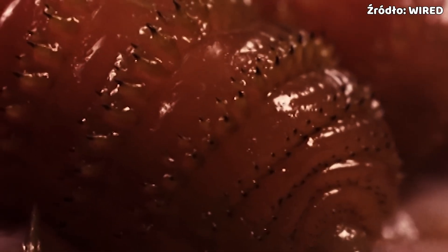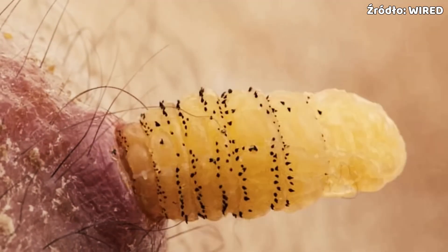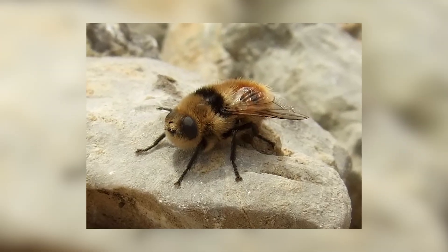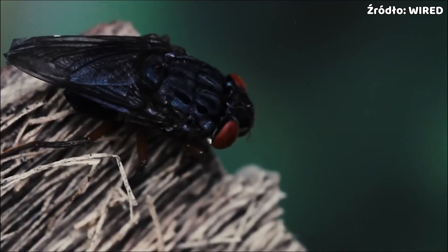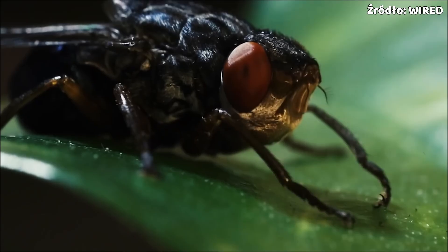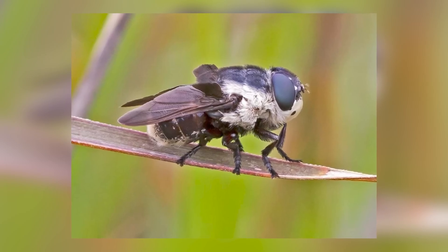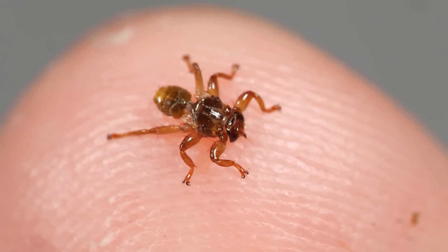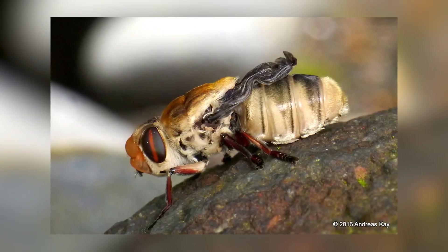Some of you might remember those horrible, drastic scenes where animals are practically eaten alive by white larvae — those are botfly larvae. Botflies, or more precisely the family Oestridae, are a completely different family of insects than horseflies. They are also hematophagous, meaning they feed on blood, just like deer keds or mosquitoes. These are rather unfriendly creatures that can potentially transmit various diseases.